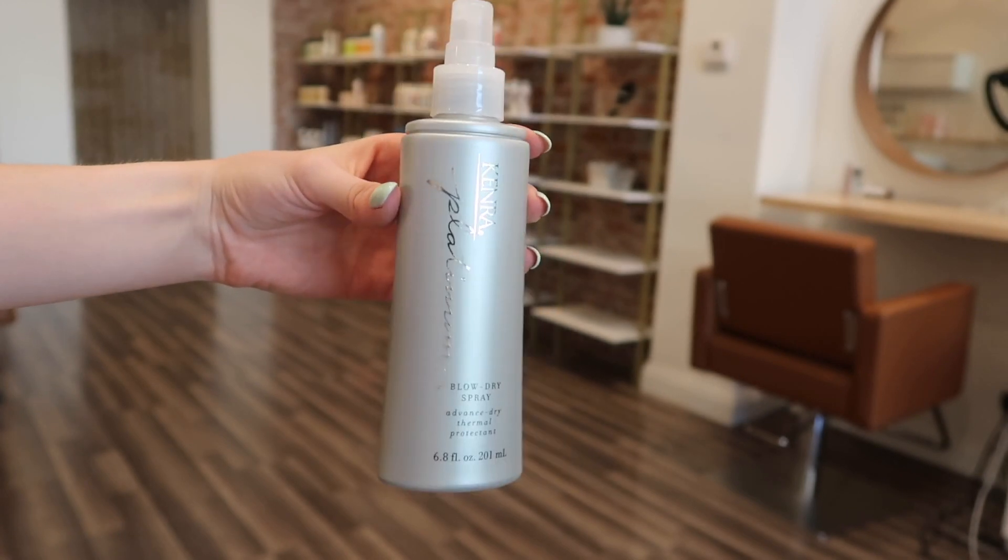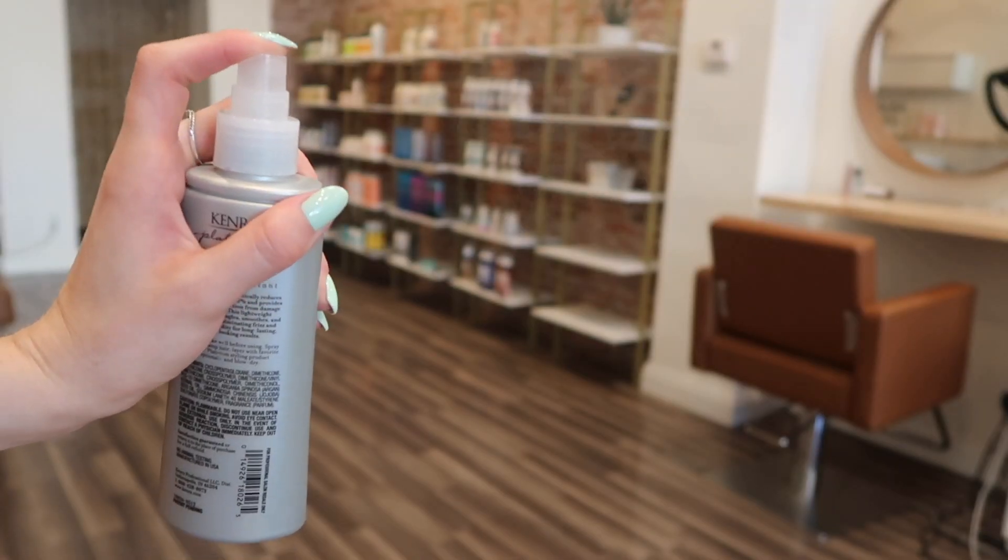First I'm going to talk about styling products. The first item has been my holy grail for years — I found out about it from the girl who does my hair. This is the Kenra Blow Dry Spray. It's a heat protectant and an advanced dry thermal spray. It smells like Hawaii, you can use it on wet or dry hair, and it's so moisturizing for blondes. If you haven't tried it, you need to. Clients can find it at Ulta; stylists can get it at CosmoProf.